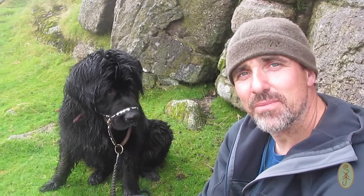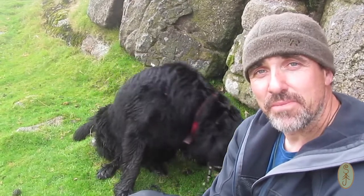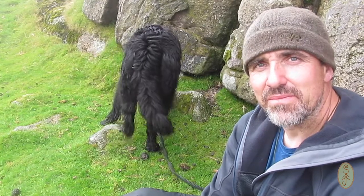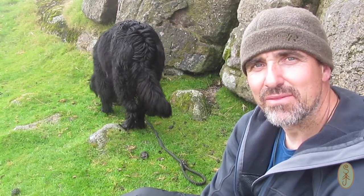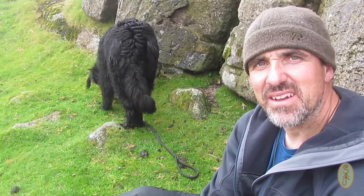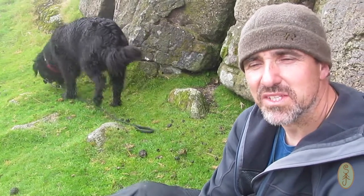Here we are at the top of Sheep Tor with a very wet Maggie. We're going to have some lunch up here. I brought my honey stove with me — I gathered some firewood off the beach yesterday while I was out with the family and I carried it up here. If you know the honey stove or any of those small stick stoves, they don't need a lot of fuel, so what I've brought will be plenty enough to boil up a little pot of water.